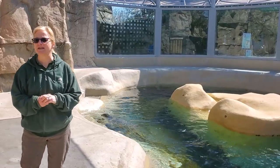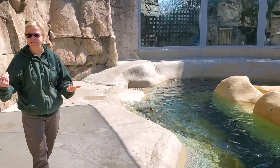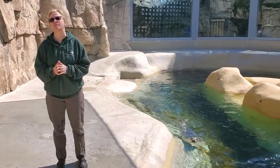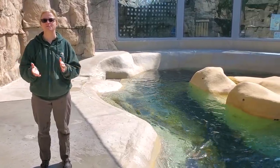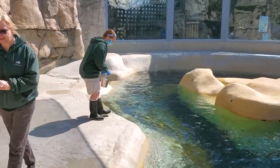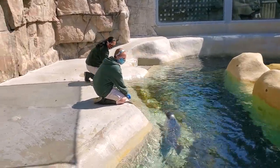At this point in time I'm going to welcome out our animal care team. As the team comes out you're going to see that we're doing our best here at Brookfield Zoo to be as safe as possible with each other as well as with our animals. You'll see that the staff here, the animal care team here today, will have masks and gloves on.